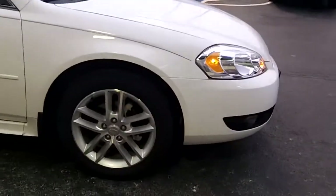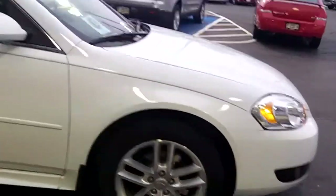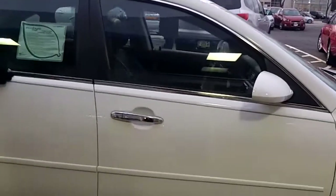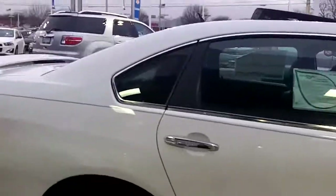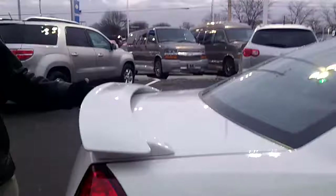The LTZ wheels are very sporty — they're like a split five-spoke design. There are chrome door handles, belt line trim, and also window trim. The LTZ does come with a spoiler, and it looks great on the car.